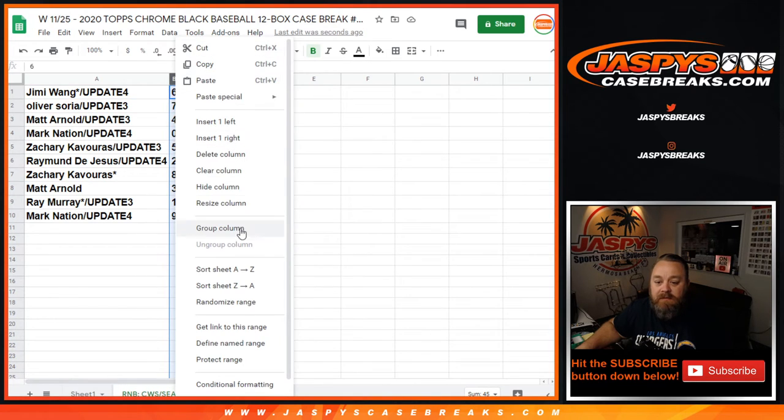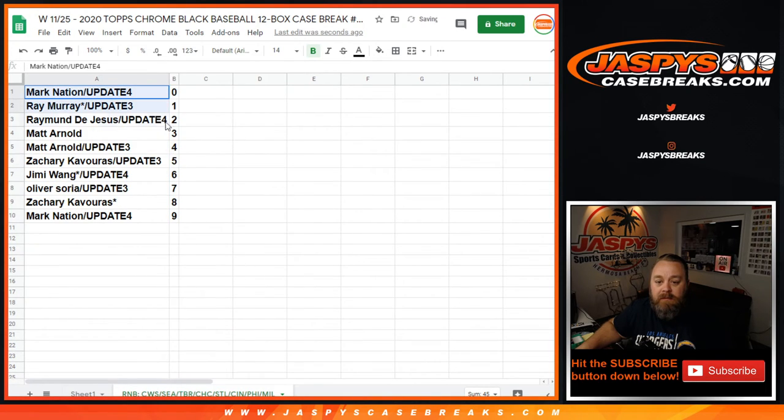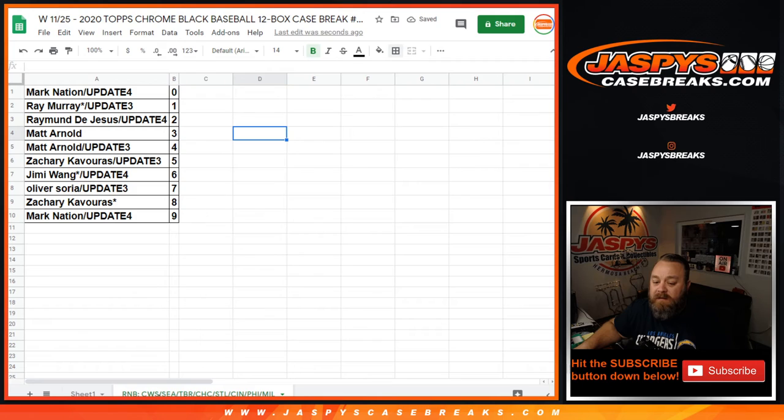So let's go ahead and sort this by numbers. And that's our random number block randomizer for the White Sox, Mariners, Rays, Cubs, Cardinals, Reds, Phillies, and Brewers.